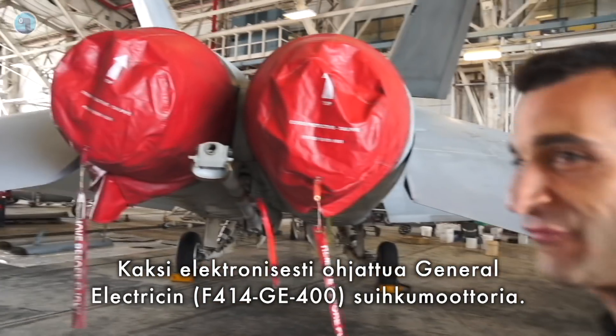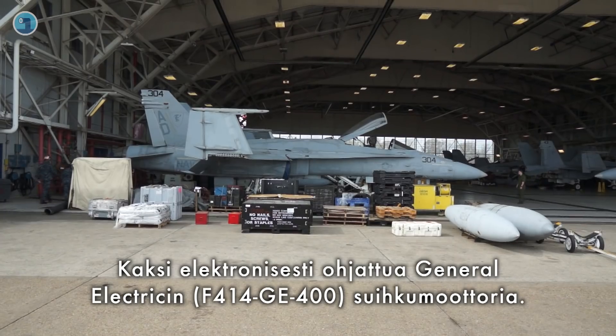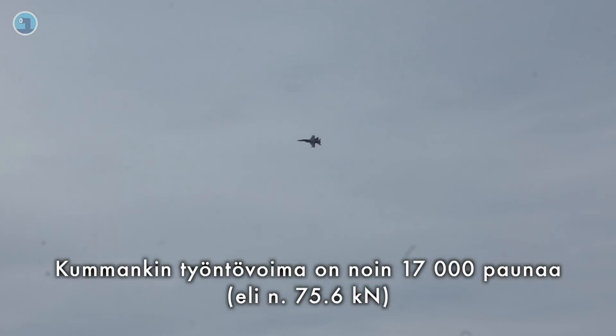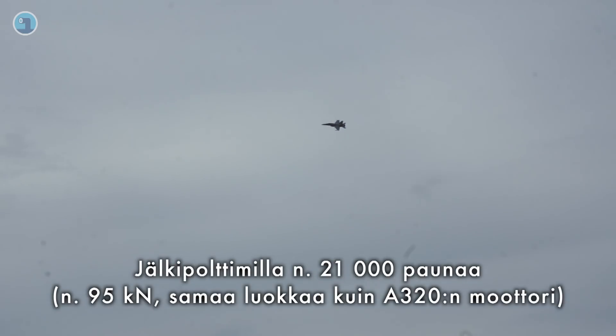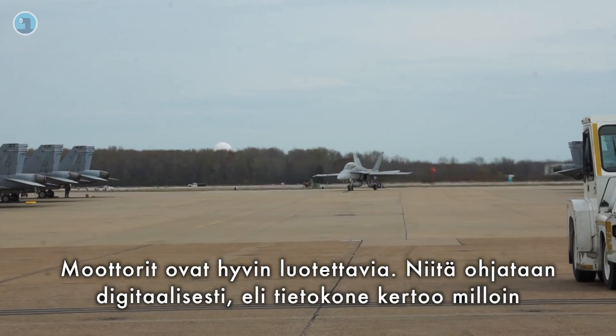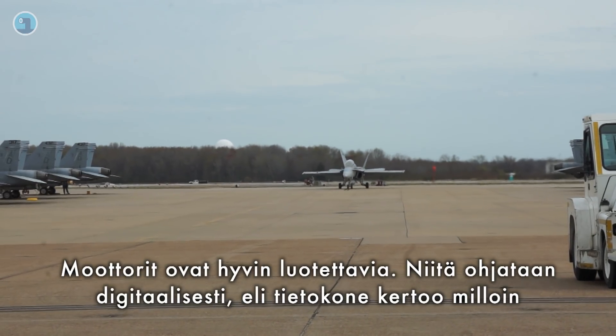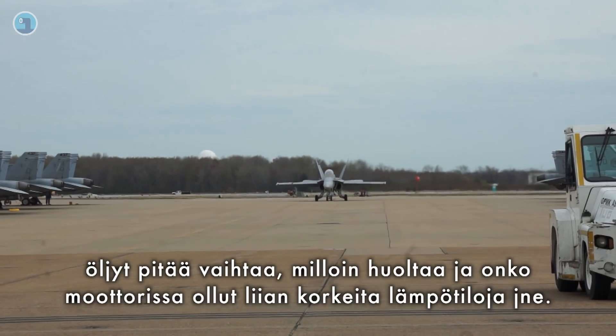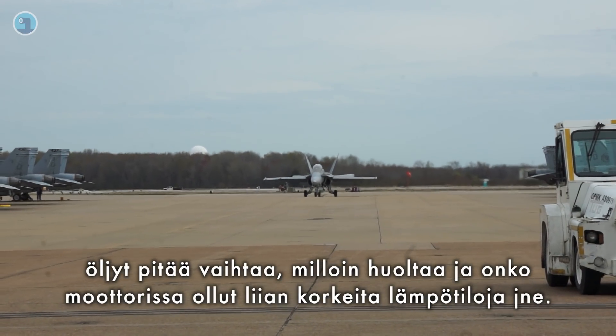There are two GE engines in the back, digitally controlled, producing roughly 17,000 pounds of thrust each. That number goes up to about 21,000 pounds of thrust each once you go into afterburner. The engines are very reliable — digitally controlled, so the computer tells it when it needs an oil change, when it needs an overhaul, if there was a temperature exceedance, that sort of thing.